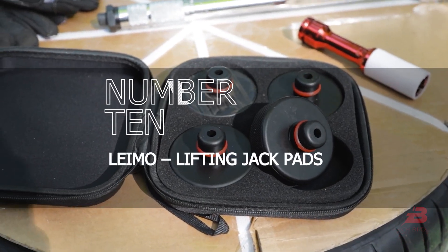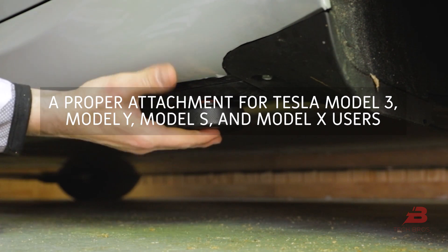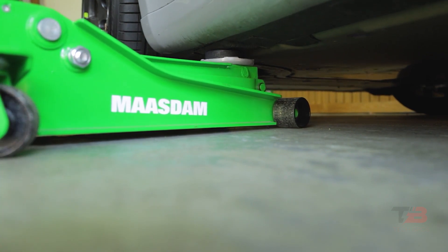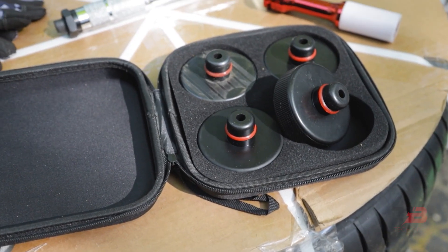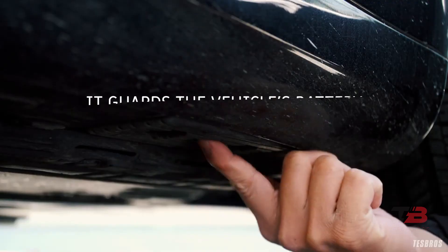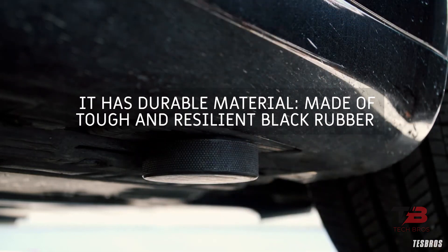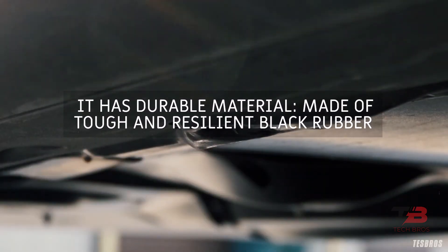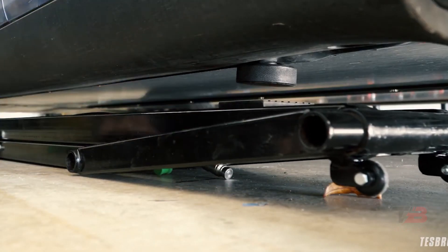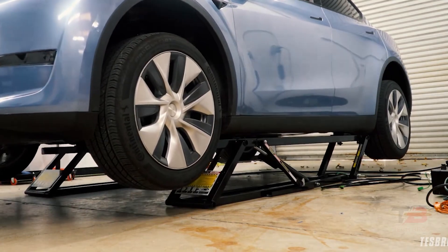Number ten: Limo lifting jack pads. The Tesla was developed with the jack pad in mind as a proper attachment for Model 3, Model Y, Model S, and Model X. The 25mm post on Tesla jack books perfectly positions the jack pad tool at the jack point, guarding the vehicle's battery and chassis against damage. Lifting the car to rotate tires without a jack pad adapter can cause harm to the battery. Made of tough and resilient black rubber, the rubber O-ring allows the lifting adapter to be pre-installed. Storage bags keep jack lift pads organized and easy to stow in the trunk or garage.